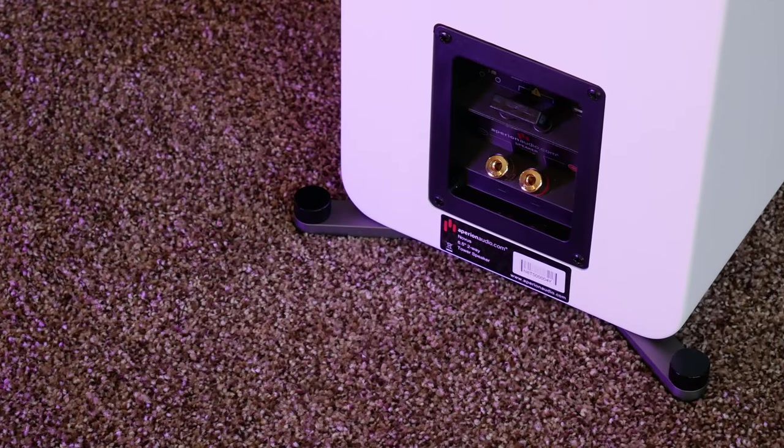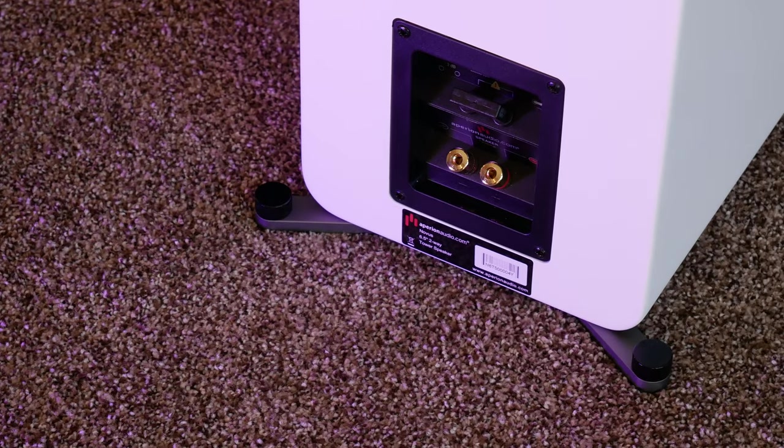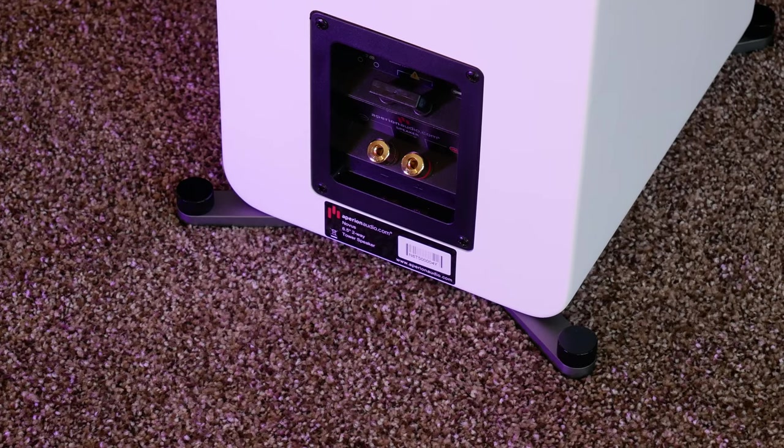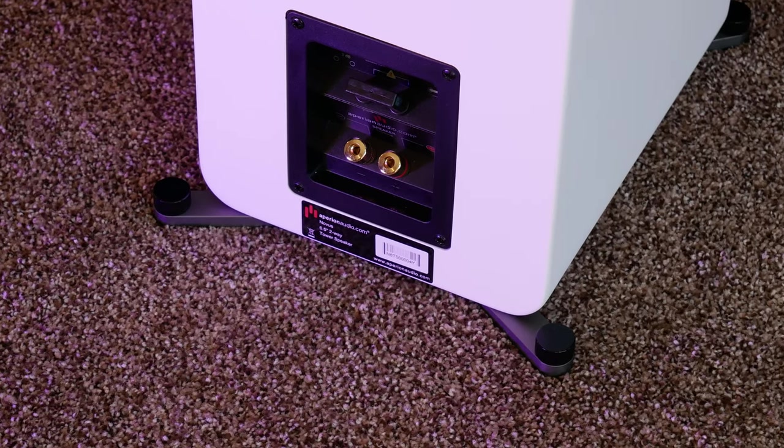Moving around to the back of the Novus 6T, you get a pair of really nice high-quality 5-way binding posts, and above those is the minus 3 dB tweeter level adjustment. We listened to the speakers with these both in and out, and we'll talk a little bit about the differences in a minute.